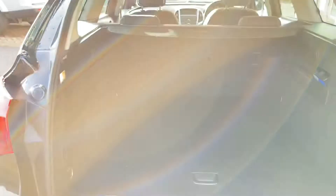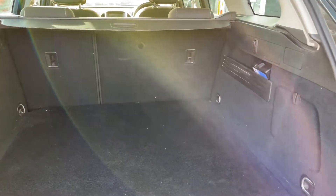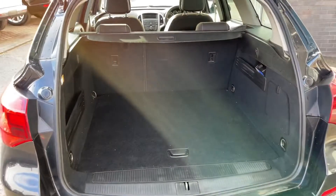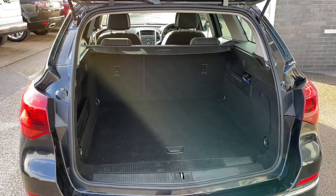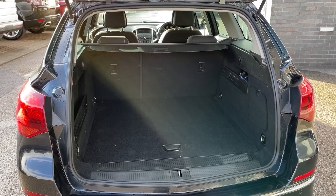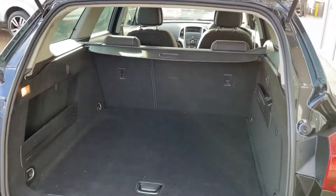This car is ideal for families, especially when transporting large objects such as luggage or even items like prams. You can also fold the rear seats forward to give you an extended boot, offering even more available space. This car has only had two previous owners, and you'll be able to see they've kept it in superb condition.